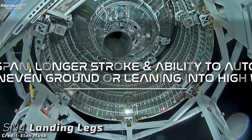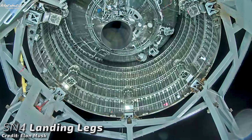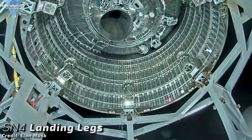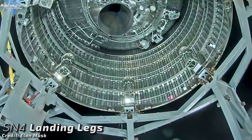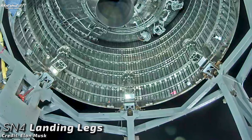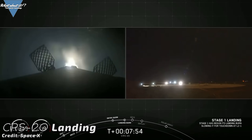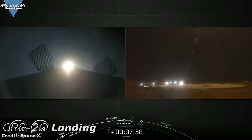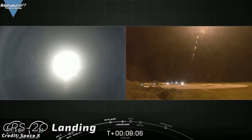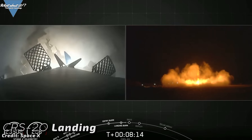Musk also said this about the current legs on Starship Serial Number 4: wider spans, longer strokes, and the ability to auto-level for uneven ground or leaning into high winds. The goal is to make the leg design as versatile and as light as possible. Auto-leveling is needed for landings on Moon and Mars to be able to choose from more possible landing spots. Leaning into high wind implies that SpaceX wants to widen the window of possible landings on Earth — SpaceX is past the point of just wanting to land their rockets; they're now working on the all-terrain version, a rocket capable of coping with unfavorable situations, similar to what a modern airplane is capable of.